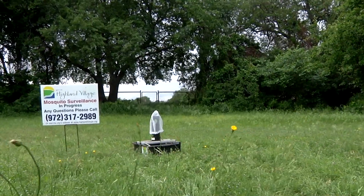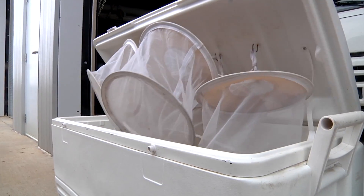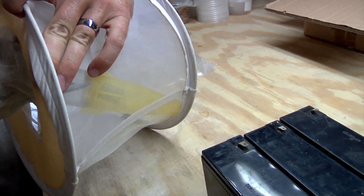Afterwards we take the net, put it into an ice chest that has denatured alcohol in it, which sort of knocks them all back down to the very bottom of the net so we can collect them for samples and then ship them off to Municipal Mosquito, where they do all the sampling and testing for West Nile.